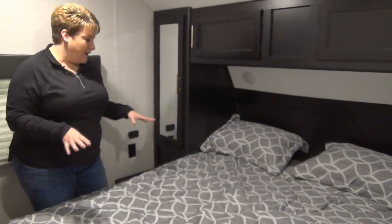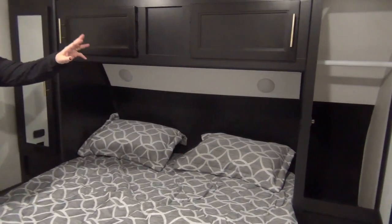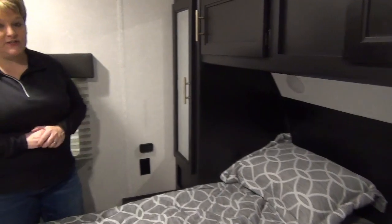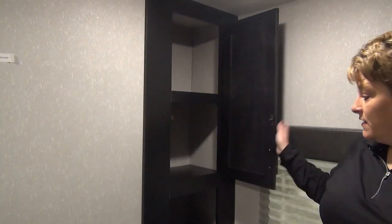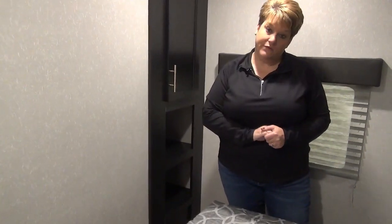Up in the master bedroom we have your queen-size bed with great storage across the top and a hanging closet on either side of the bed. Plug-ins on each side of the bed, and at the foot of the bed they've added an extra cabinet — closed cabinet on top, open shelving on the bottom, and a place to mount a flat-screen TV if you choose.